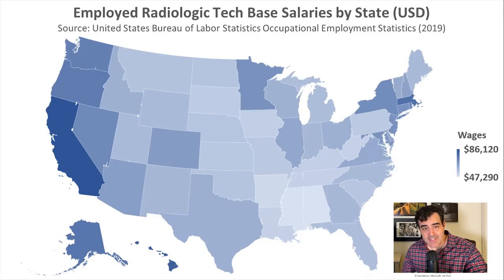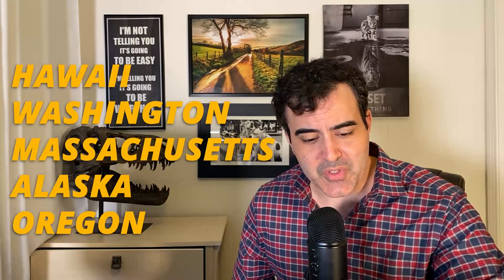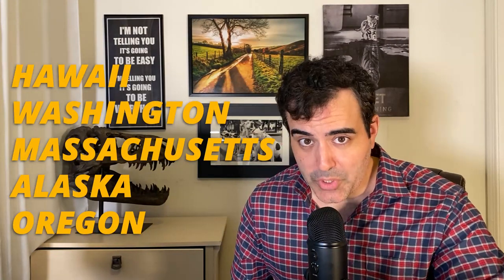In this map, the darker blue states tend to pay rad techs more money than the lighter blue states. Other high paying states for rad techs include Hawaii, Washington, Massachusetts, Alaska, and Oregon. And these are just base salaries for rad techs. In many instances, rad techs are entitled to overtime depending on need, usually in the hospital or industry or work environment that they are working in.